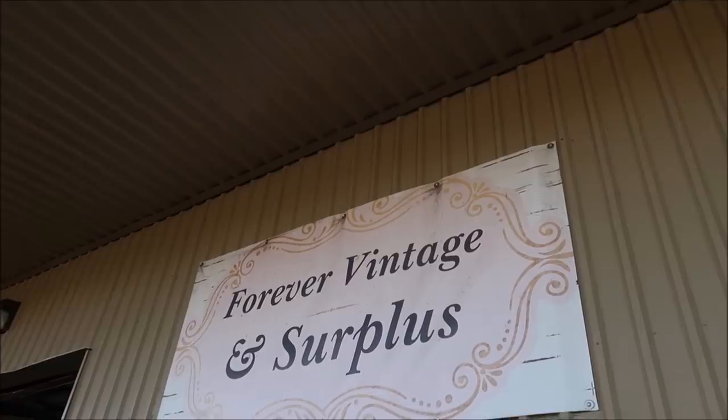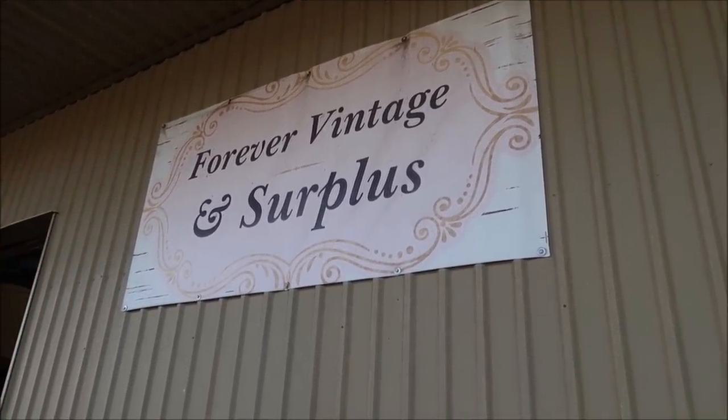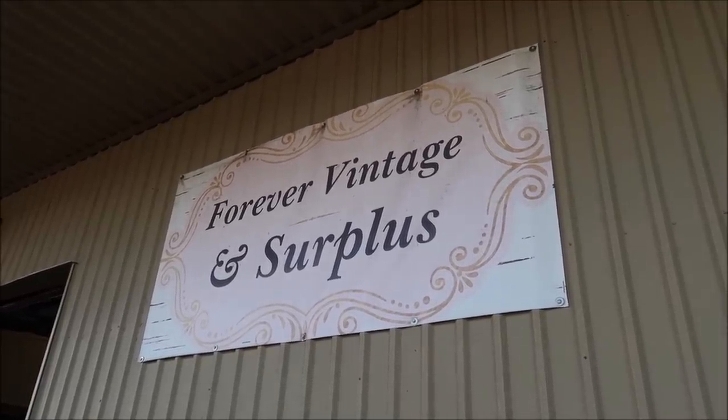Hey friends, today I'm back at one of my favorite Disney thrift stores where you can buy used props from the resorts, and actually some items from the Magic Kingdom and Epcot. We're definitely looking for more of that Polynesian stuff. If you remember me showing you the Lakeland Antique Mall, there's going to be a lot of Polynesian stuff floating around the next couple weeks or months because they're going to be doing renovations. The name of the place is Forever Vintage and Surplus. They have a Facebook group that I'll link in the description of this video.